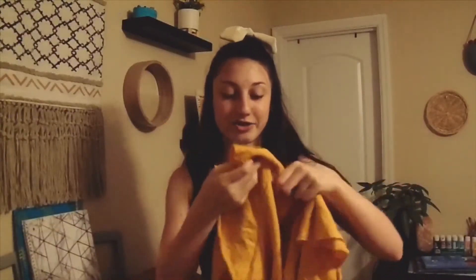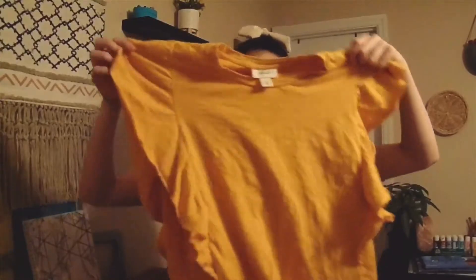Next I got this super cute yellow shirt. Yellow is my favorite color and I thought the shirt was adorable — it has ruffles down the sides and the sleeves are also so cute, so I thought this would be so fun to wear.